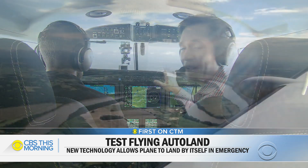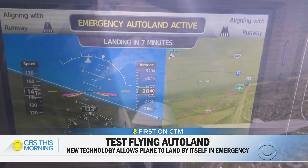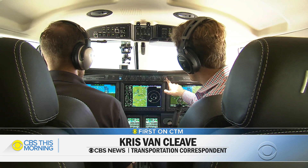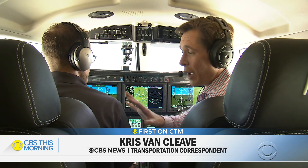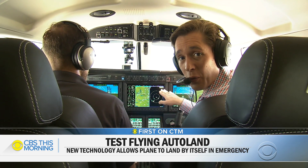We are flying over Kansas right now and we're about to show you some brand new technology that really could save lives. It is an emergency auto land feature. The button's right there. If something were to happen to our pilot here and I pushed it, it would get us safely on the ground at the nearest airport.